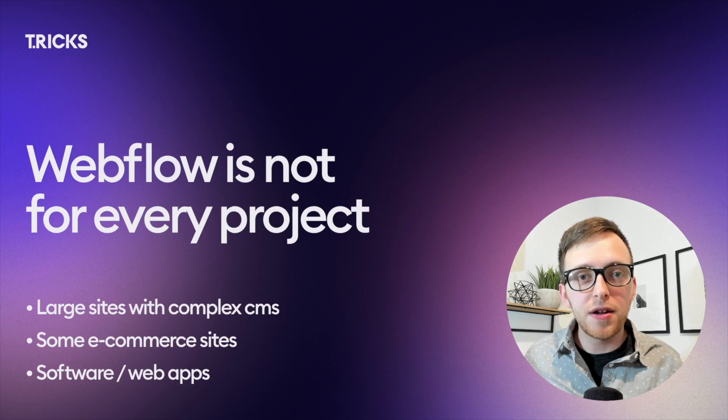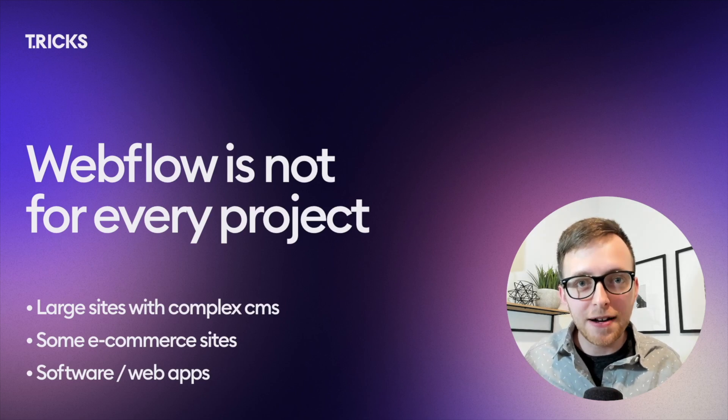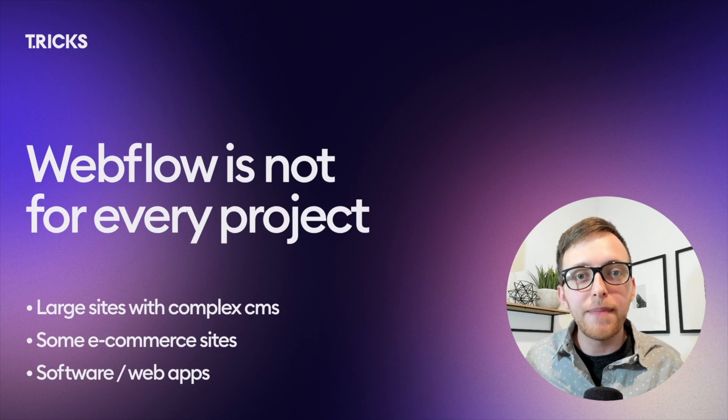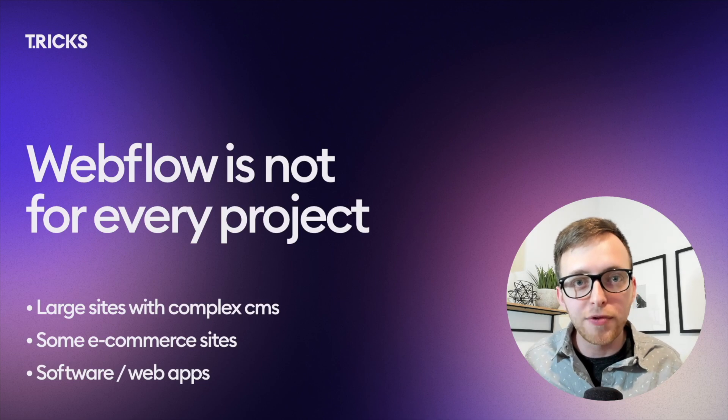Before we get started, I think it's important to note that Webflow is not the perfect fit for every type of project out there. Sure, there's integrations we can try and hack together and force things to work, but in my experience, when we try and make Webflow fit into a role it wasn't designed for, it leads to frustrations later on down the road.